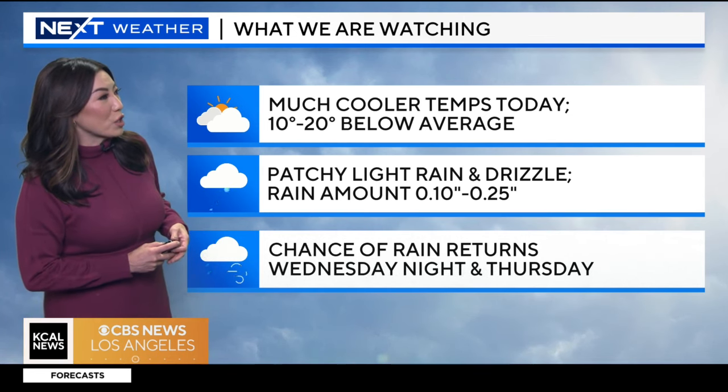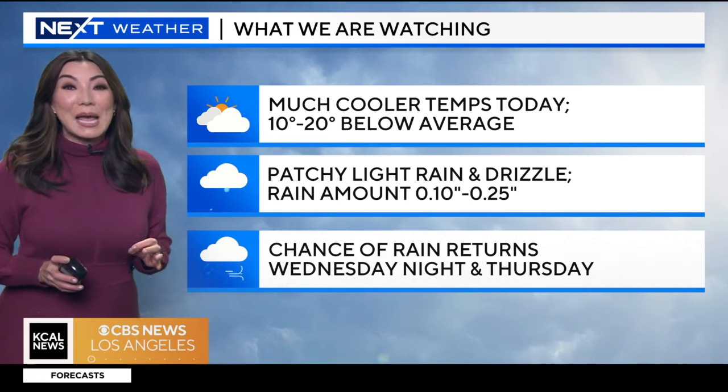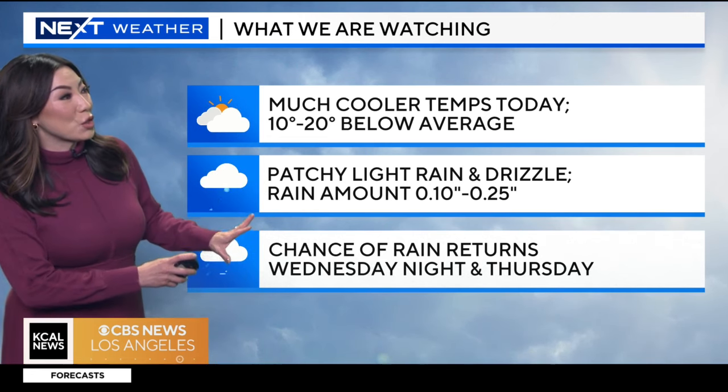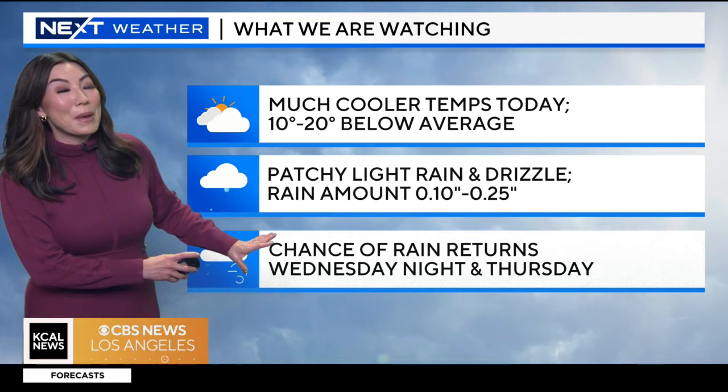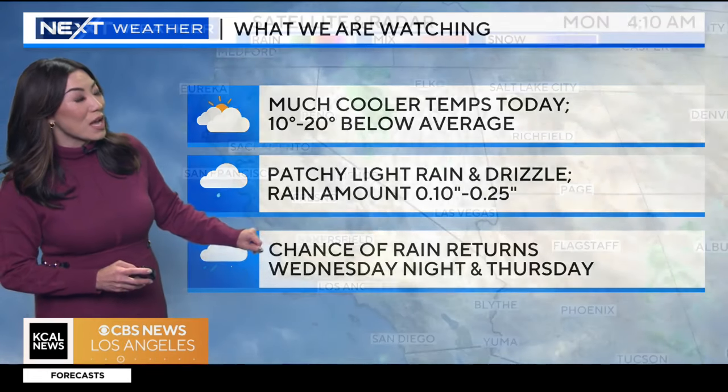About a quarter inch or less, but this is going to help prime our atmosphere because we have a second system moving in by the time we head into Wednesday night into Thursday. This could bring us a better chance to see some of that light rain as well. This is something we're watching as we get into the next few days. Right now, there is a really cold system moving into the Great Basin area, and this is what's driving that colder air into our region.